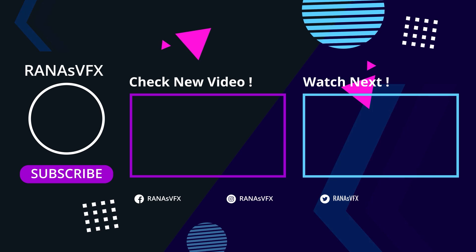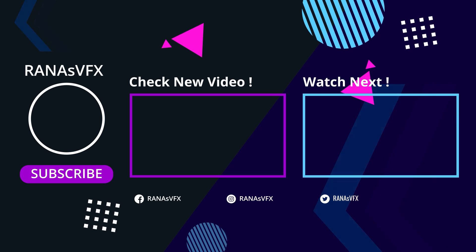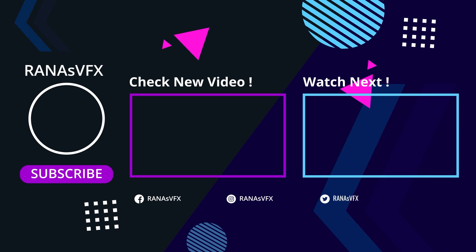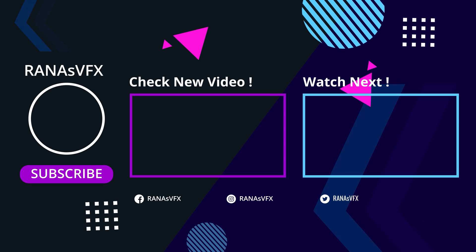That's the end of this video, guys. I hope you enjoyed it. If you really did, don't forget to hit the like button and subscribe to this channel for more videos just like this one. Thank you so much for watching — I'll see you guys next time.